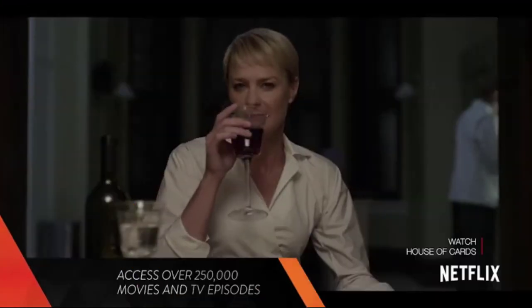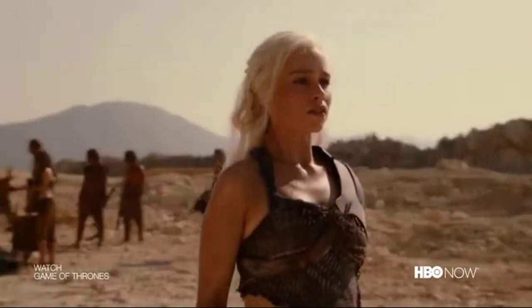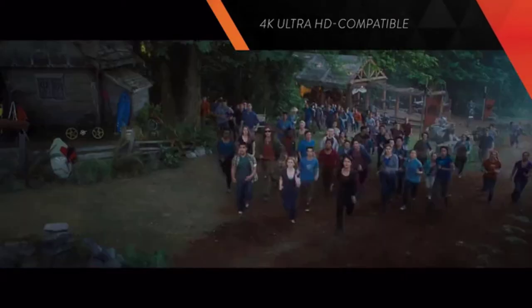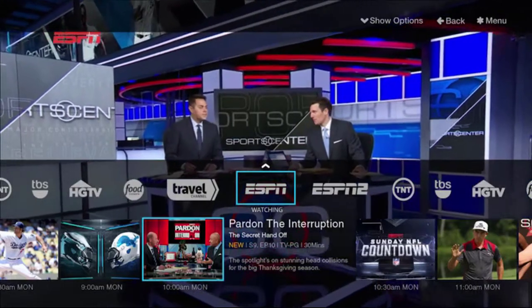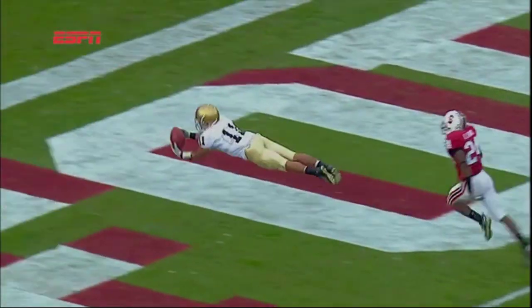Amazon Fire TV gives you television on your terms, like hundreds of thousands of your favorite movies and shows on Netflix, Amazon Instant Video, HBO Now, and Hulu. Watch true-to-life 4K Ultra HD content, or stream in 1080p for big color and crisp detail. Stay connected to news, sports, and the best of live TV with Sling TV, so you can watch what you want, when you want.